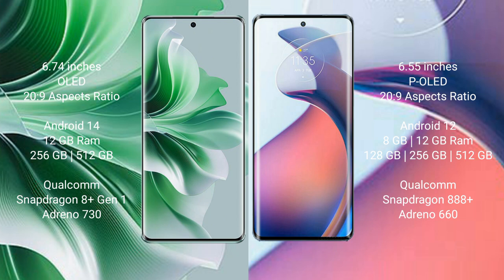Oppo Reno 11 Pro runs on Android 14. Motorola Moto S30 Pro runs on Android 12. Oppo Reno 11 Pro comes with 12GB RAM and 256GB internal storage, Qualcomm Snapdragon 8 Gen 1 processor, and GPU Adreno 730. Motorola Moto S30 Pro comes with 8GB or 12GB RAM and 128GB or 256GB internal storage, Qualcomm Snapdragon 888 Plus processor.